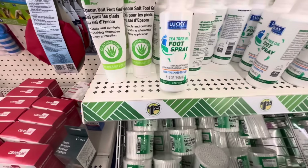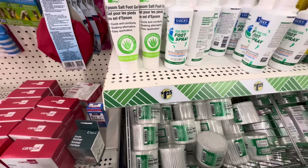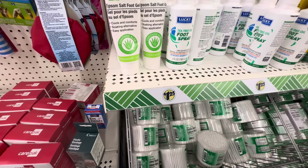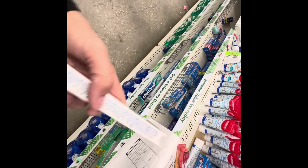This is new to me — Tea Tree Oil Foot Spray. It refreshes and deodorizes.